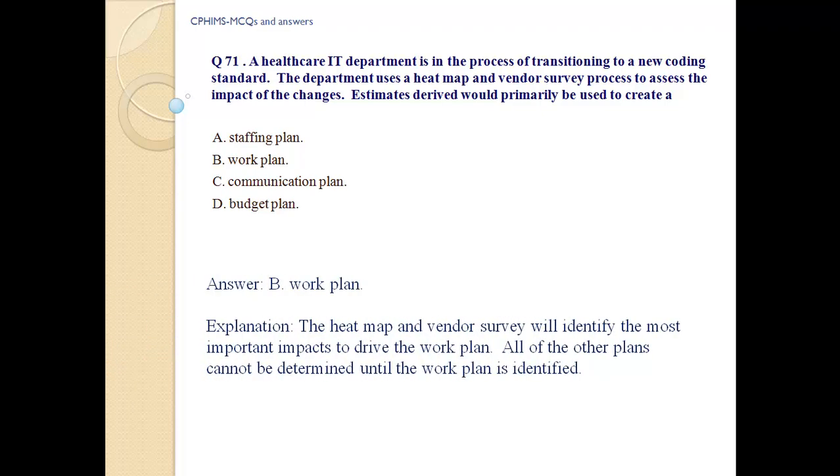Answer: b) work plan. The heat map and vendor survey will identify the most important impacts to drive the work plan. All of the other plans cannot be determined until the work plan is identified.